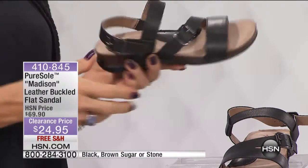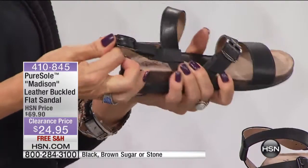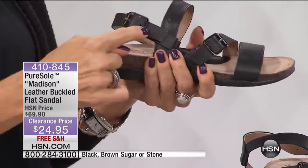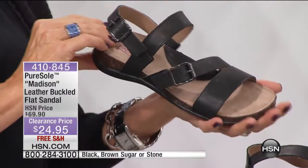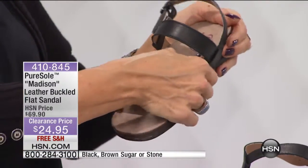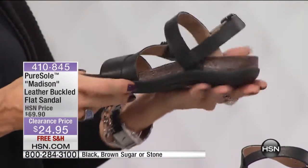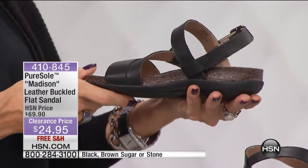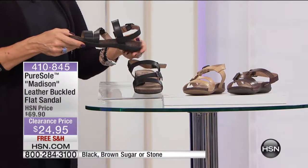This is called the Madison. It's a leather buckled flat sandal. There's extra goring, so you've got stretch and certainly adjustability there, as well as over the vamp of the foot, so you really can customize how this fits you. This also has a nice arch support, and they're super light. You can see that is a corked back, giving you just a nice little heel height.